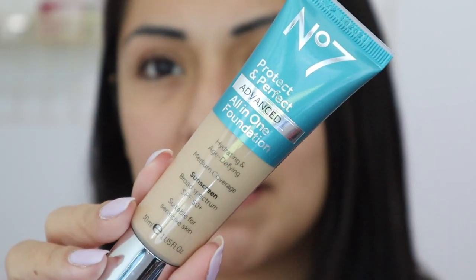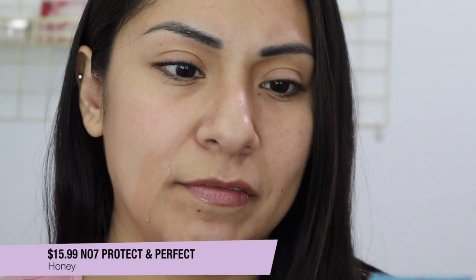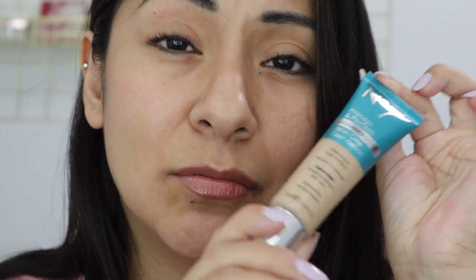Next is the Number Seven Protect and Perfect — it's an all-in-one hydrating age-defying medium coverage foundation with SPF 50. When you first apply it, it looks a little gray in the bottle and even on skin, but it definitely oxidizes to more of a warm olive foundation. You can actually see it oxidizing right now. Don't let that gray initial appearance scare you — it's a really nice foundation that I enjoyed very much.